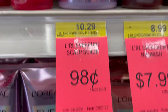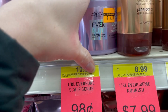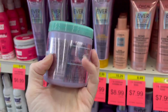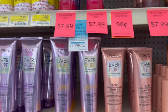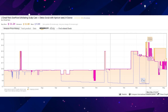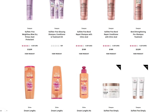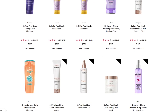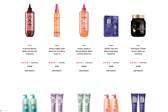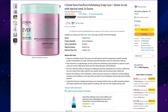Next up are L'Oreal Everpure scrubs for just 98 cents, down from $10.29 — a fantastic clearance find. I know showing you clearance near me doesn't help directly, but it's data — putting the product on your radar so if you encounter it at a liquidator you'll know it's probably discontinued. Keepa shows Amazon kicked the price up to $15 at one point, and the L'Oreal website no longer lists this product, so the price has come down and I'm holding these for a higher price.